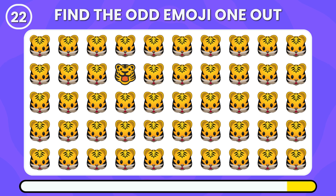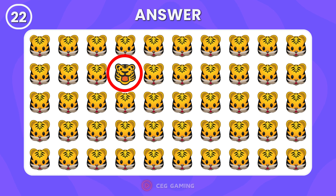Can you spot the odd tiger emoji? It's easy — this tiger emoji is completely different.